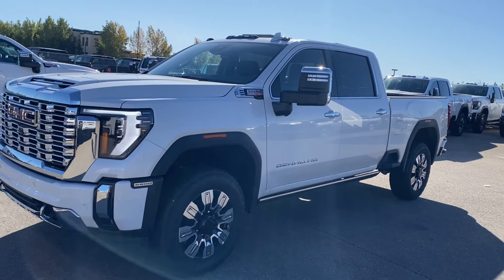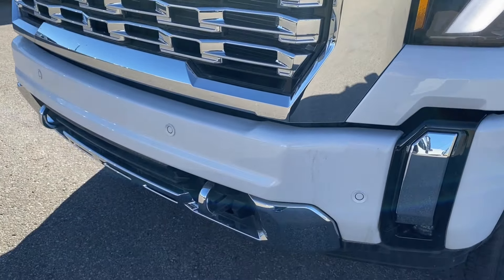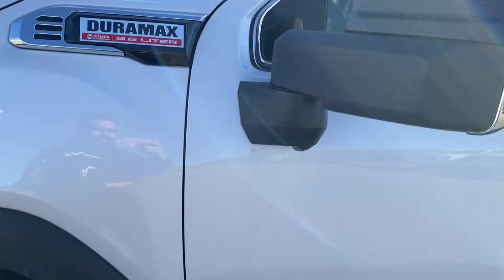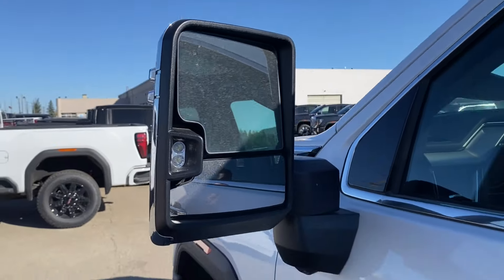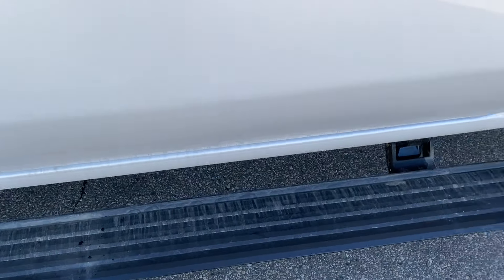Moving on, let's take a look at the exterior. You have that white frost tri-coat paint, a red GMC emblem in the center of the chrome grille, chrome accents along the bottom of the front bumper with front recovery hooks, LED headlamps, aluminum wheels with the Denali logo across the center, chrome mirror caps with integrated turn signals and blind spot indicators, chrome door handles with keyless entry, and power retractable assist steps that open up from the side.